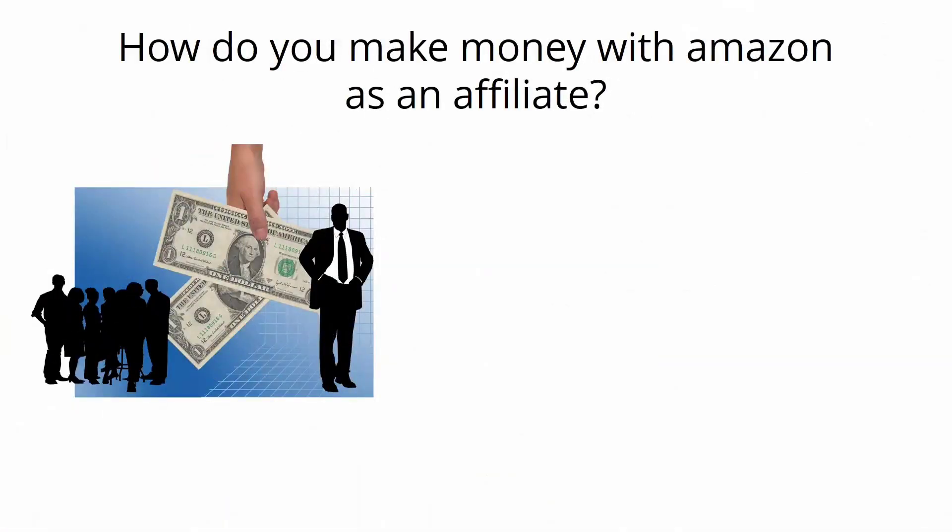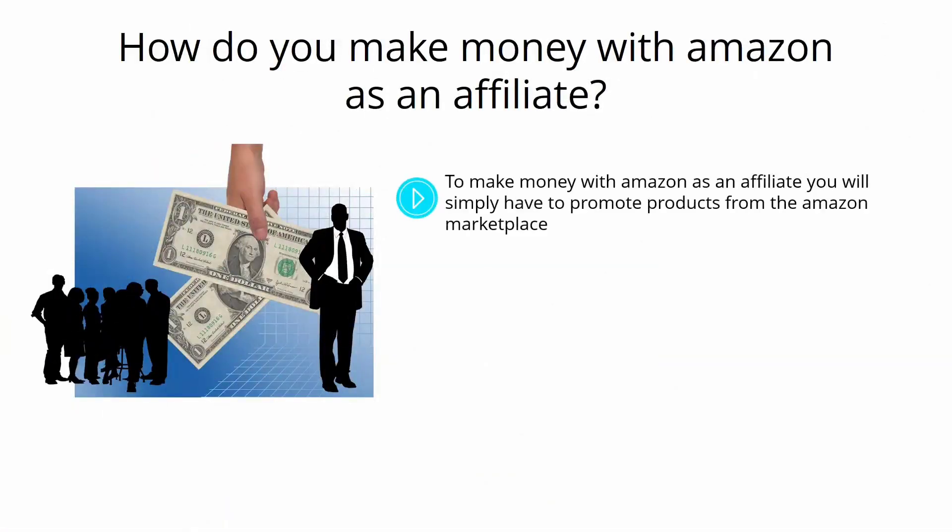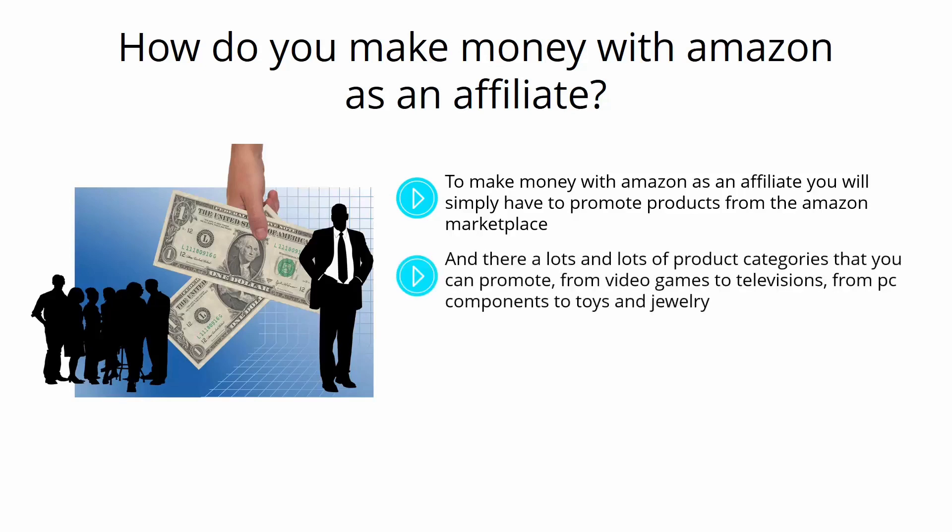How do you make money with Amazon as an affiliate? To make money with Amazon as an affiliate, you will simply have to promote products from the Amazon marketplace. With over a million products available, it should not be hard to find a good product and a ready-to-buy audience. There are lots of product categories you can promote, from video games to televisions, from PC components to toys and jewelry.